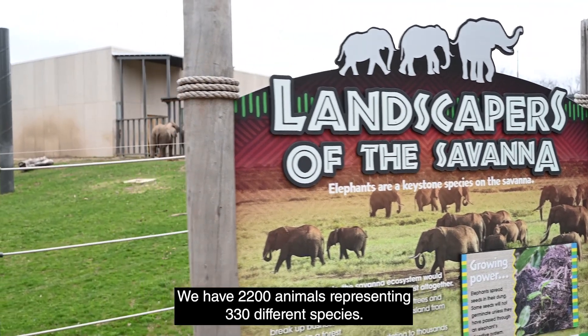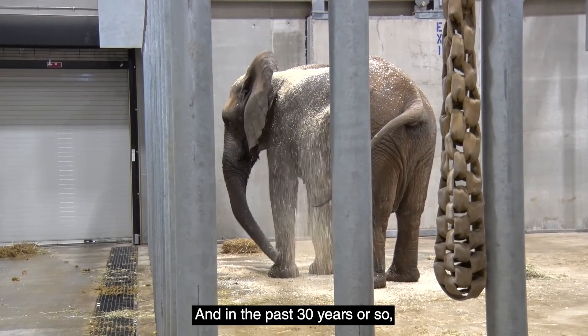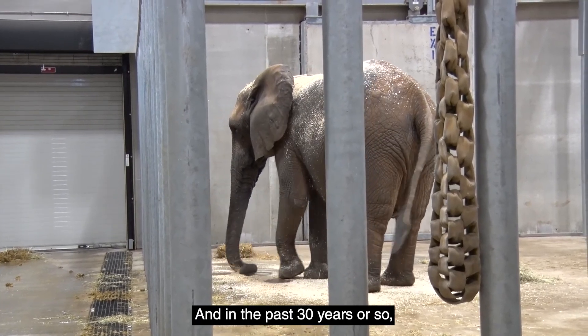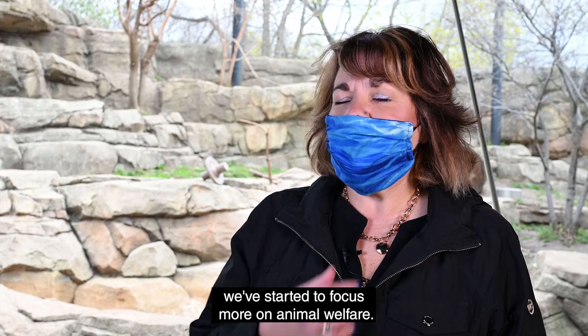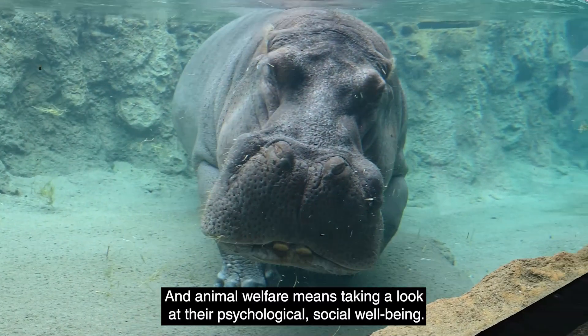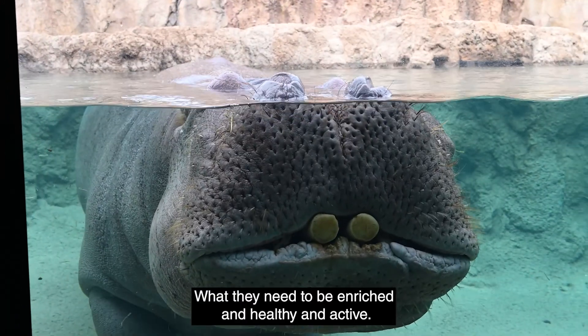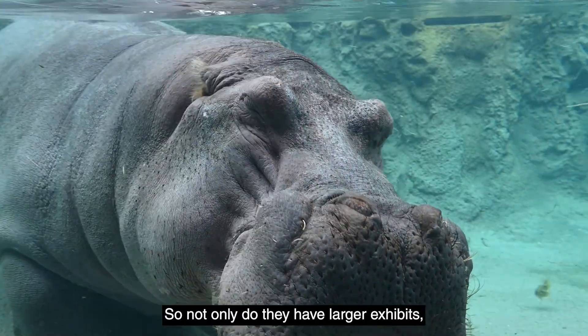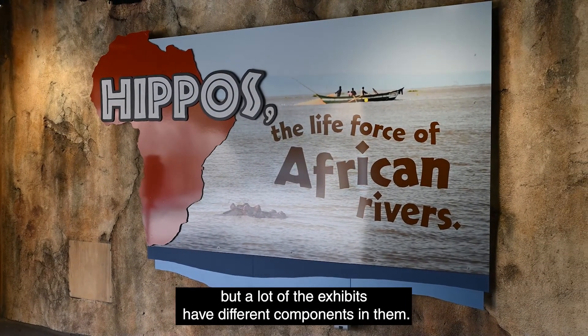We have 2,200 animals representing 330 different species, and in the past 30 years or so we've started to focus more on animal welfare — taking a look at their psychological and social well-being, what they need to be enriched and healthy and active. So not only do they have larger exhibits, but a lot of the exhibits have different components in them.